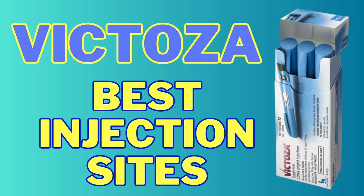Hey, it's Biz, and today we're going to talk about the best injection sites for Victoza.